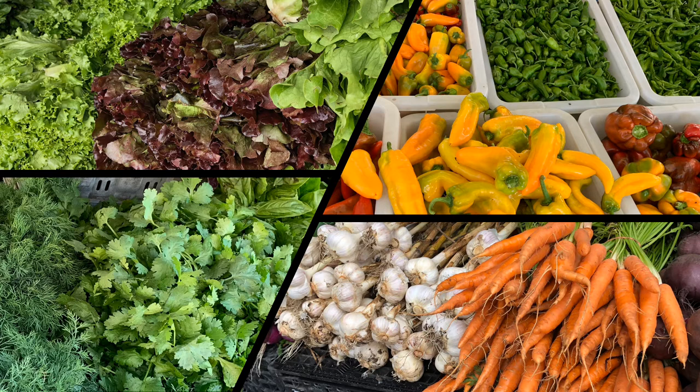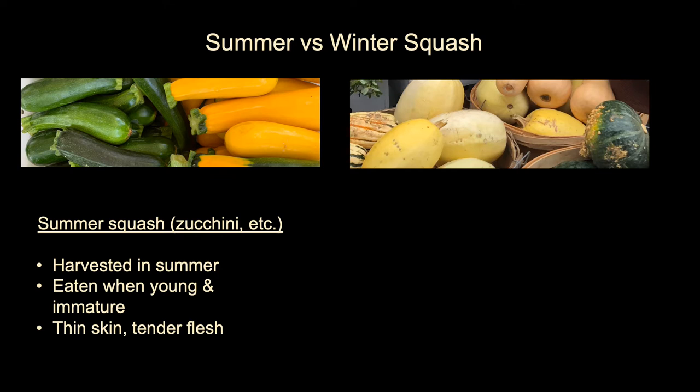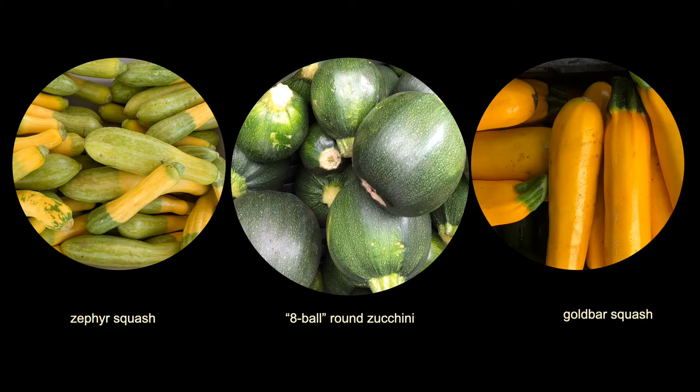For the next few slides, we're going to take a moment to appreciate the tremendous variety of summer squashes. You may be wondering what the difference is between summer and winter squash. Summer squashes like zucchini are harvested in the summer and eaten when they are still young and immature, so they have thin skins and tender flesh. Winter squashes like pumpkins are usually harvested in the fall and have much thicker skin and firmer flesh. Probably the best known summer squash is zucchini, but there are many varieties including the two-tone zephyr squash, the round eight ball zucchini squash, and the bright golden gold bar squash. Over the next few slides you'll see many other squashes.